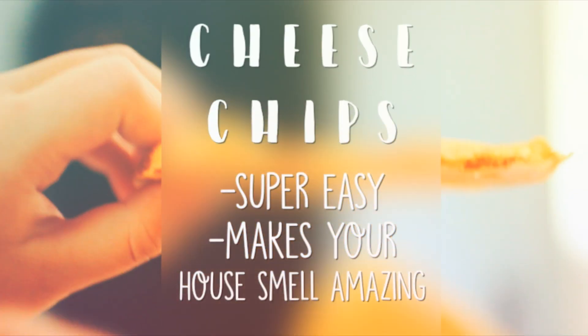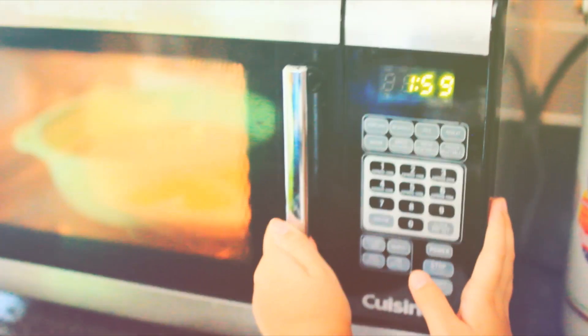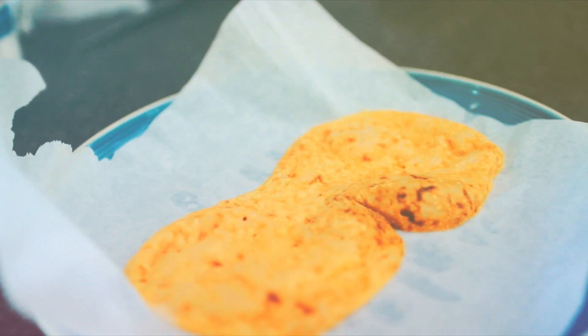This is just a snack idea: I put two pieces of American cheese onto parchment paper, then microwaved it for about two minutes. When it's done, they kind of melt together and you just cut them up. It was super crunchy and it smells really good.